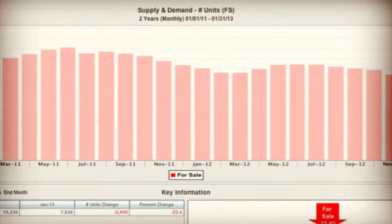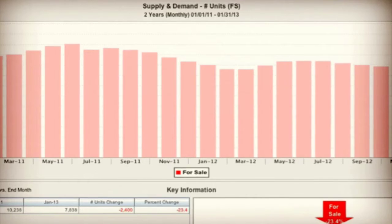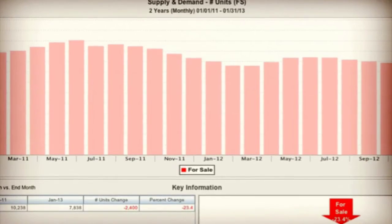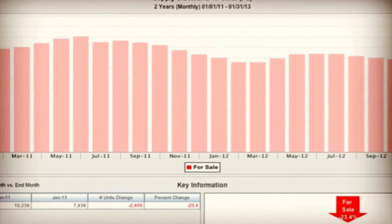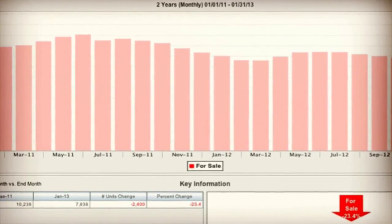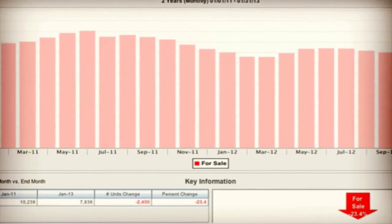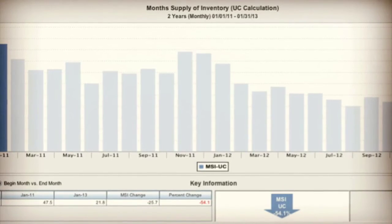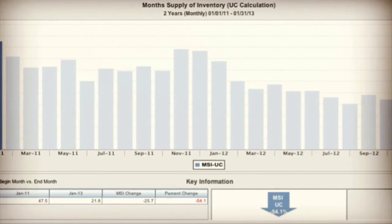What that means is that right now we have declining overall inventory. Here's a two-year trend line showing the available inventory for sale in the Traverse City region, which takes in five counties around Grand Traverse County — showing overall declining availability of inventory.